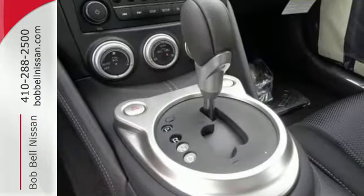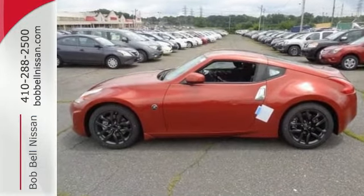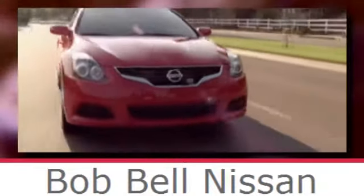This 370Z was designed for a driver just like you. Enjoy it today. Bob Bell Nissan Kia, serving the greater Baltimore area for all your automotive needs. Discover our great selection of new Nissans today. Here's the one for you.